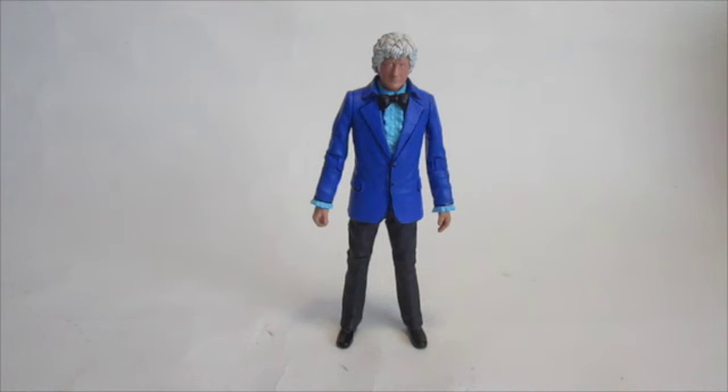However, my third Doctor figure already had a kind of red velvet jacket, as seen in the Three Doctors. I made a custom figure for that, as you would have seen if you've seen my custom figure showcase of all my Doctors. So I didn't really want the two to clash, so I decided that I was going to repaint the third Doctor, and here he is.